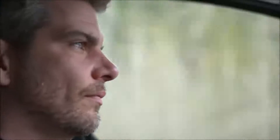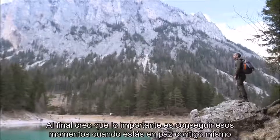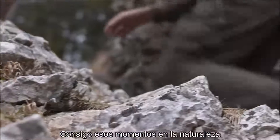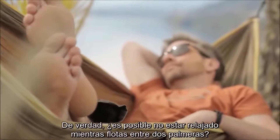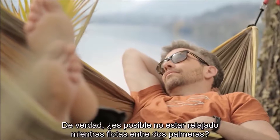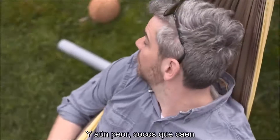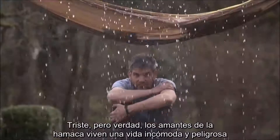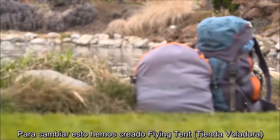Being outdoors is a big deal for me — whether I'm in the park next door, on a boat trip with friends, or at the peak of a mountain on the other side of the world. I find rare moments of ease in nature, quite frequently in my beloved hammock. But is there a way not to be laid back while floating between two palm trees? Mosquitoes, for example — experts in mood-killing. Even worse, falling coconuts, and of course, rain — the arch-enemy of hammock lovers around the globe. In order to change that, we've created the Flying Tent.